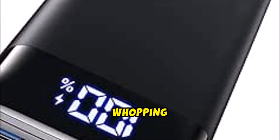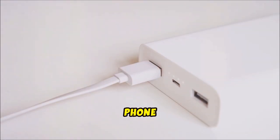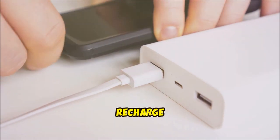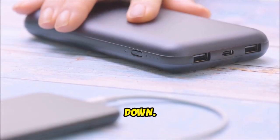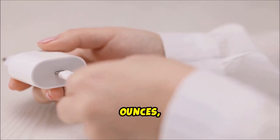First off, it's got a whopping 20,000 mAh capacity. That means you can charge your phone multiple times before it needs a recharge itself. And with its compact design, it won't weigh you down — we're talking just 12.8 ounces, folks.